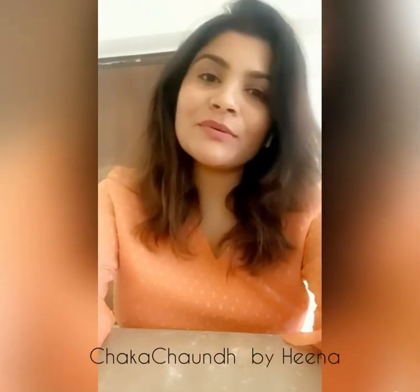Hi guys, hope you all are doing good. In today's vlog I'll be talking about entryway doormats — how we can enhance our entryway look through very trendy, classy, and unique doormats. So let's have a look.